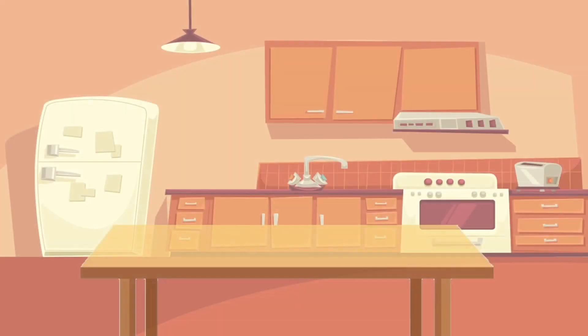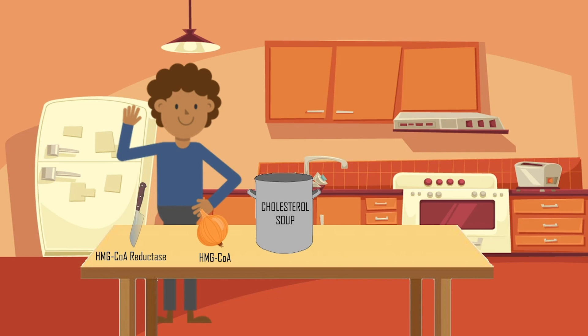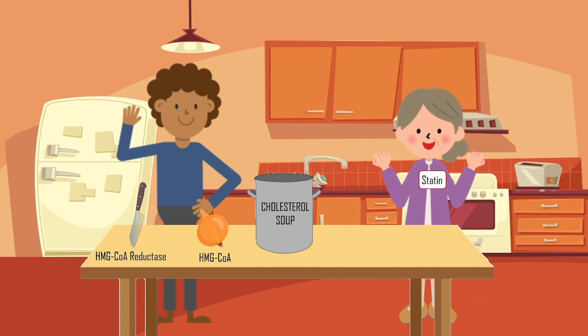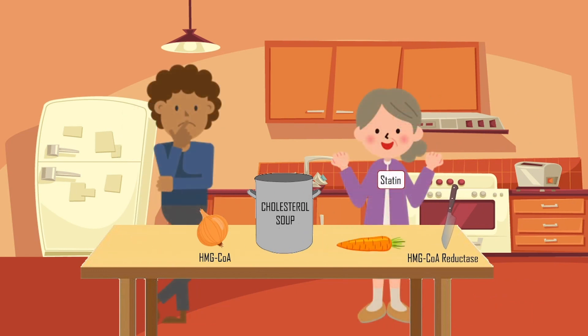Now another way to think about cholesterol synthesis is to treat it like a kitchen recipe. Let's say you're making a soup, and the first step requires you to chop some onions. You have full access to a knife, so you can easily chop all the onions you want to make your soup. But all of a sudden, your friend Statin borrows your only knife to cut her carrots. Without the knife, you have nothing to cut your onions with, and now you can't make your soup until she's gone. This is the same way the statins borrow HMG-CoA reductase so that the cells can no longer make cholesterol.